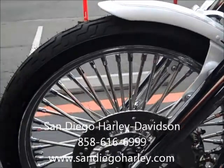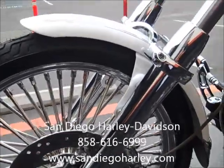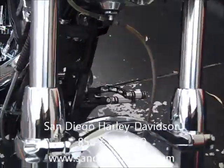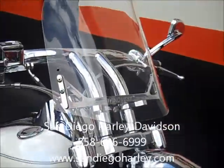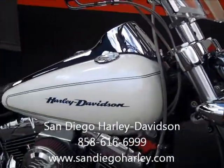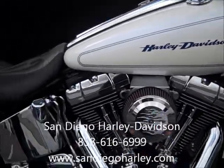San Diego Harley Davidson at 5600 Kearney Mesa Road. You can always give us a call at 858-616-6999. Come see this 2006 Softail Deuce for just $13,495.